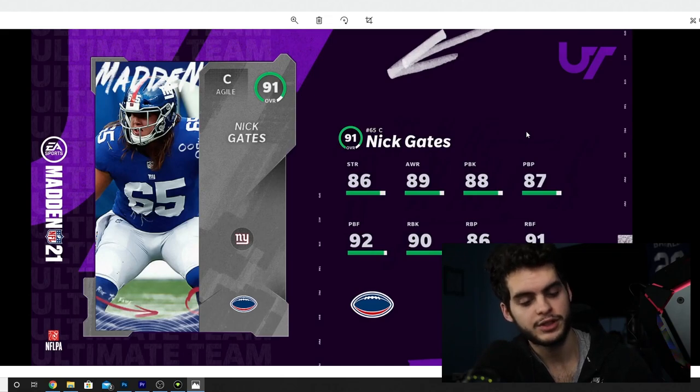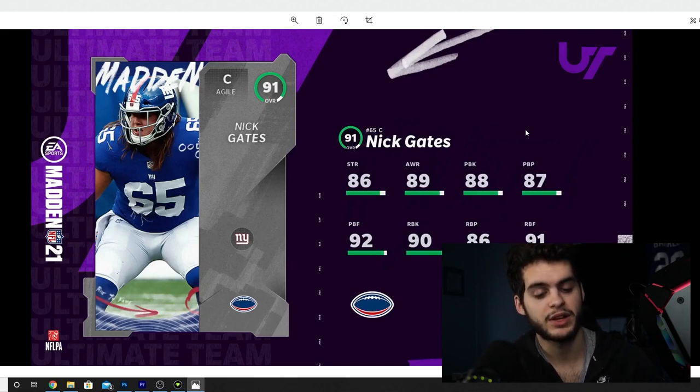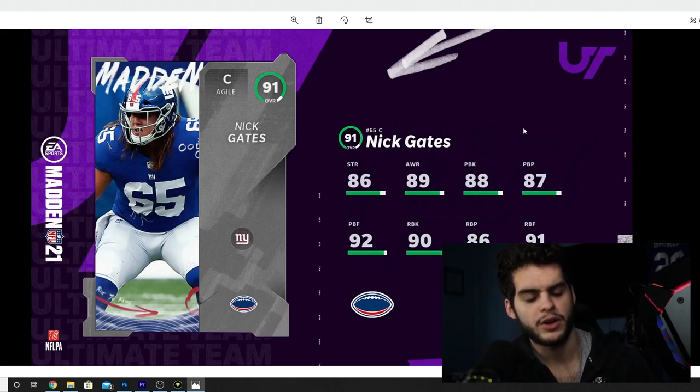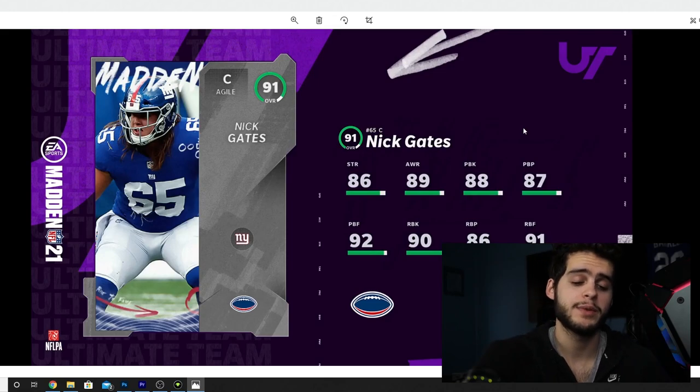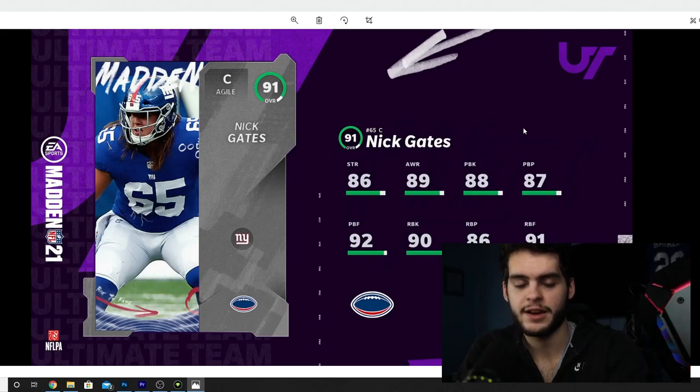We got some playoff news: NFL Playoffs Week 1 content is coming. We'll get one legend at 96 overall, three heroes at 95 overall — a mix of past performances and current players, similar to Wild Card week — and four elites from 87 to 93 overall. NFL Playoffs ultimate challenges and objectives are in, plus a Super Bowl prep token. That pretty much covers today's video.